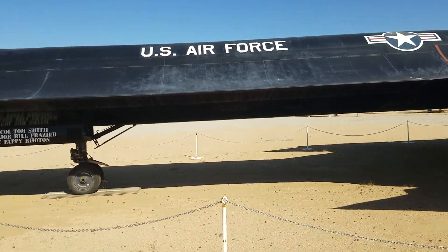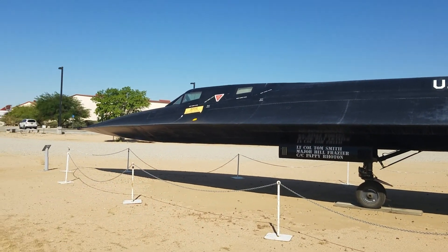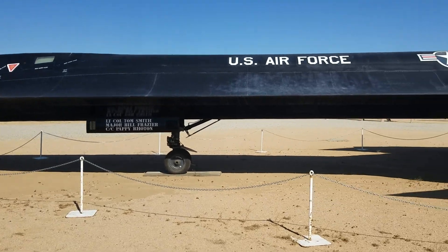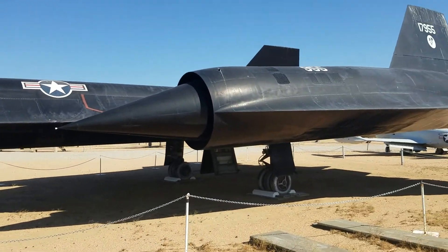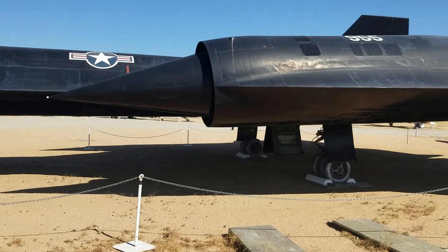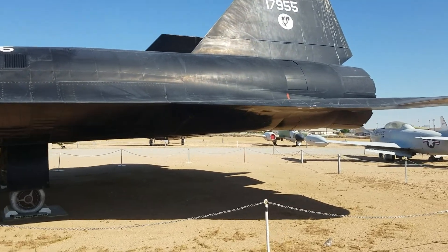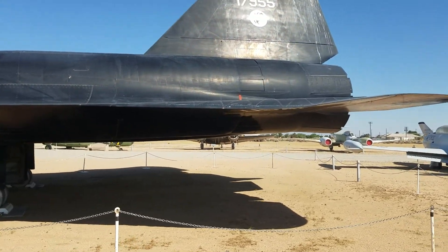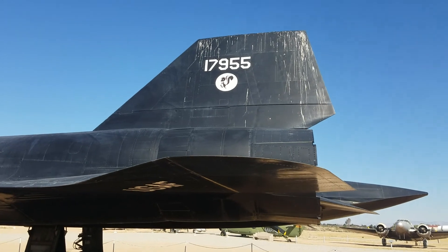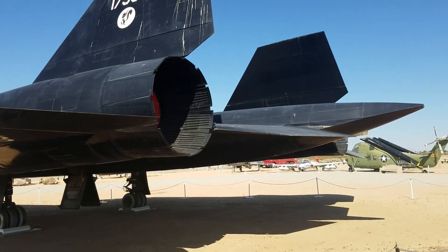The SR-71 Blackbirds were reconnaissance aircraft. The U-2 was the predecessor — it did a similar job and is still being used today. The SR-71 flew faster and higher than the U-2. They either leaked fuel or burned a lot of it. Most of this is now declassified, so you can find plenty of information on the SR-71, though I believe the service ceiling and exact duration may still be classified.